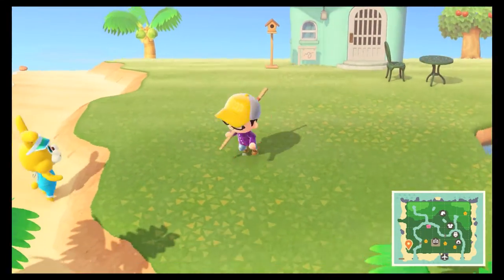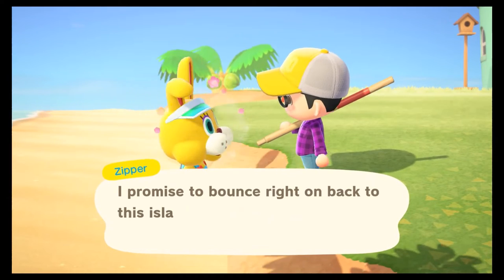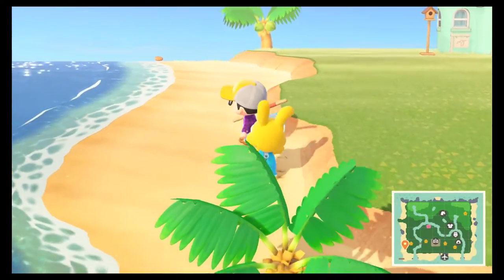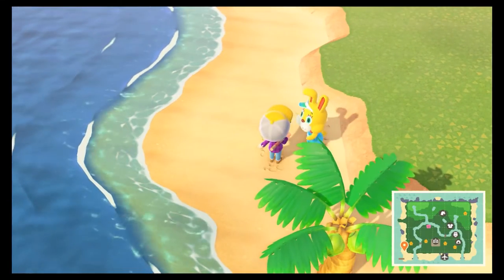All right, here he is. His eyes look like he's kind of dead inside, doesn't he? His name is Zipper and if we look, see that right up there — he's got a zipper on his back. That's a dude in a suit. That's hilarious.